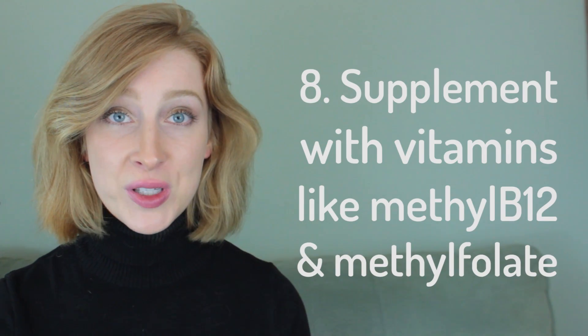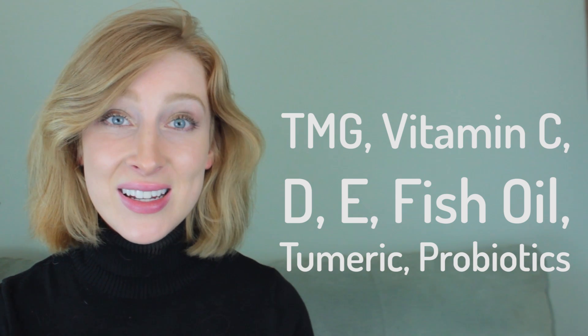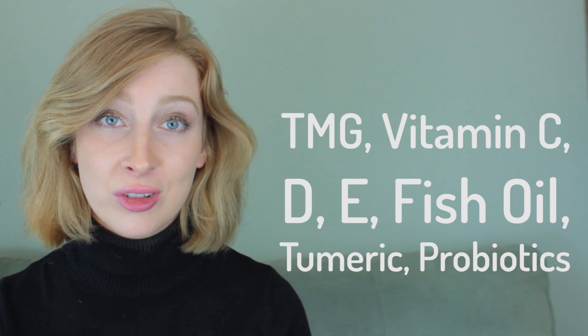Number 8: Supplement. When you first start supplementing with methyl B12 and methylfolate, be sure to take it slow. Remember, your body isn't used to having high levels of methylfolate and B12 — in fact, it's used to operating on a deficiency, so give it time to adjust. TMG, vitamin C, D, E, fish oil, turmeric, and probiotics are also helpful. Expect some uncomfortable detoxing, then increased energy and vitality.